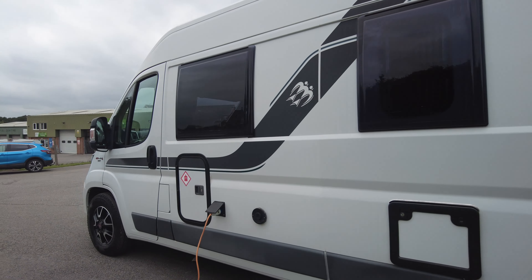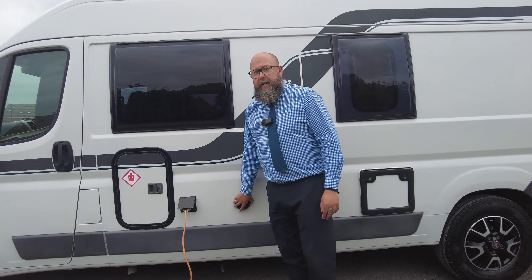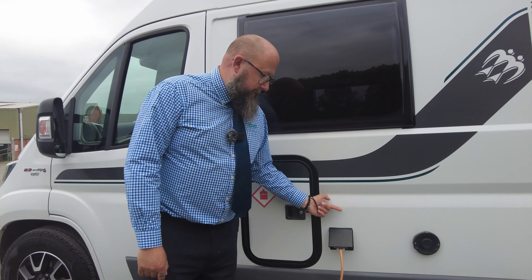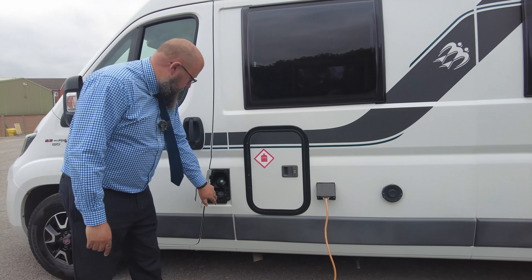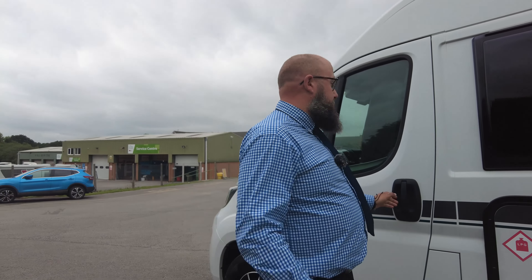On the passenger side we have the toilet cassette just inside here, and the blown air heating system. Inside here is your gas locker, with space for your gas tanks, and then your electric hookup point is just on the passenger side of the van as well. And here is your diesel filler. This vehicle is 2017, so it doesn't have AdBlue.